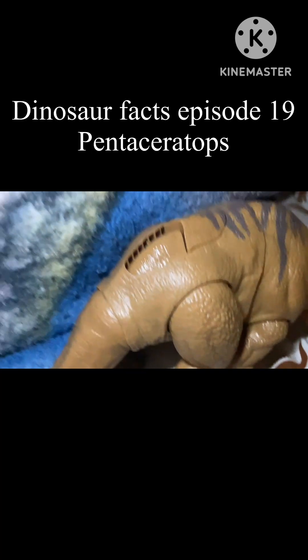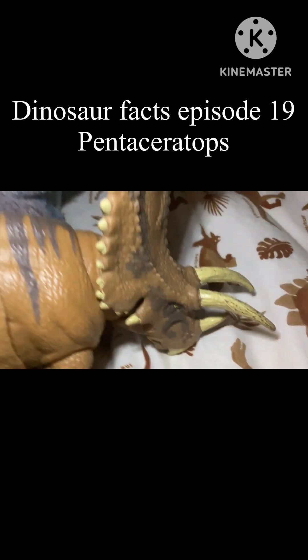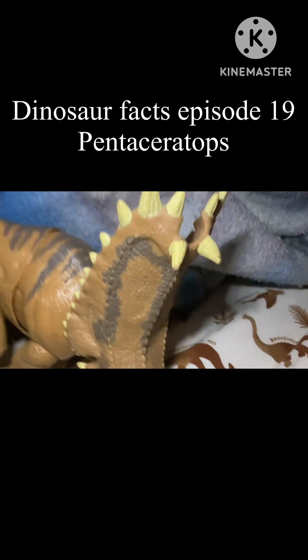Pentaceratops was anywhere from 10 to 13 feet tall, mainly frill, and anywhere between 18 to 20 feet long. Pentaceratops weighed anywhere from 5,000 to 12,000 pounds.